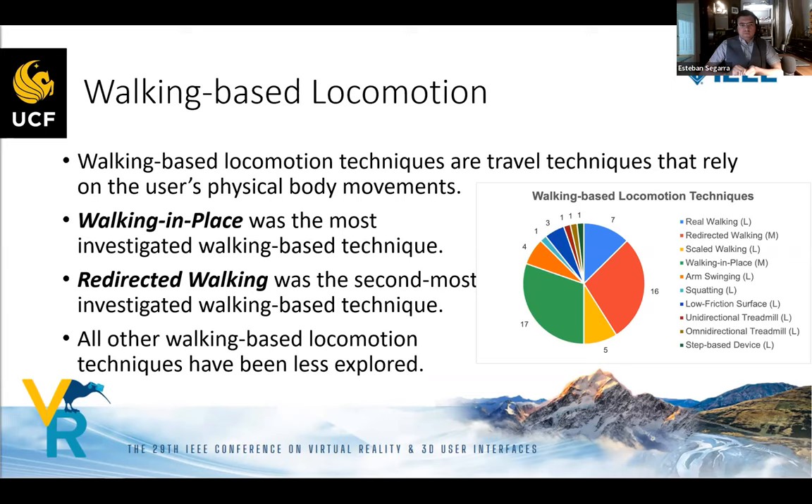For walking-based locomotion techniques — where the user's physical body movement is reflected in the virtual environment — walking in place was found to be the most investigated technique, as seen in the pie chart. Redirected walking was the second most investigated walking technique. All other walking-based locomotion techniques were found to be less explored, with a couple possibly moderately explored.